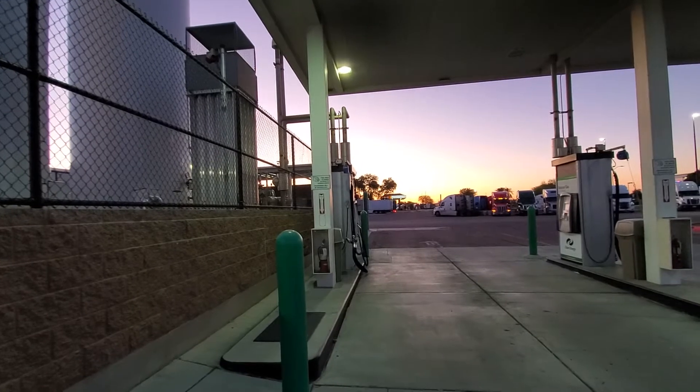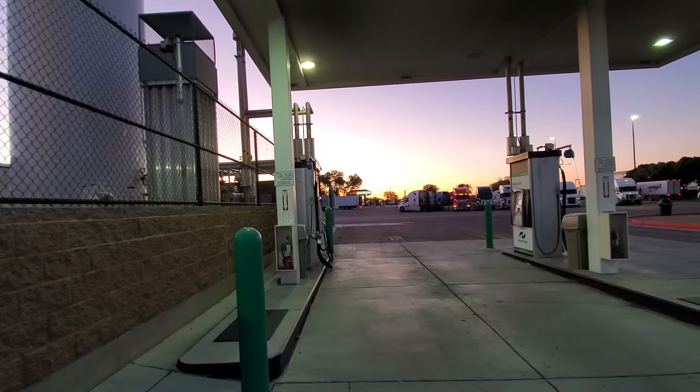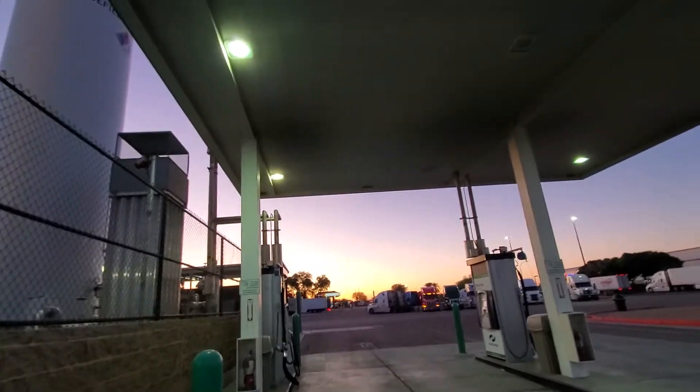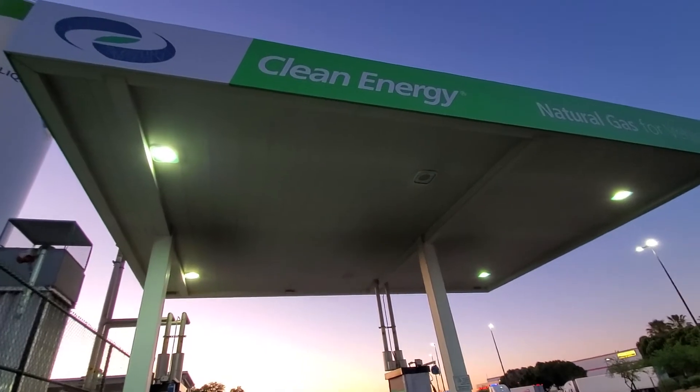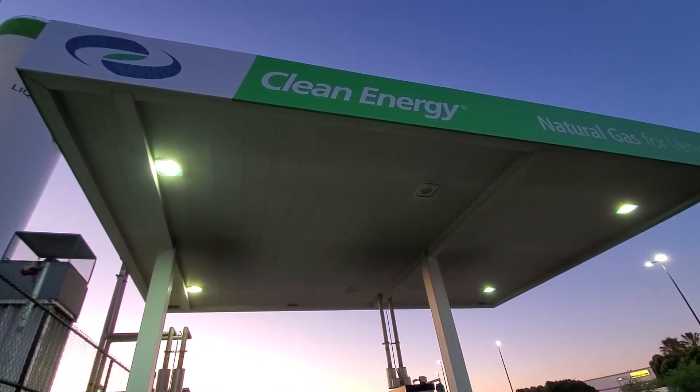Well, fueling up at the Flying J, Phoenix, Arizona, United States of America. Clean energy. Say saludos — thank you.